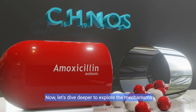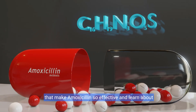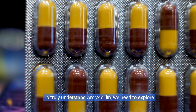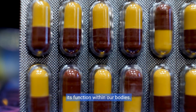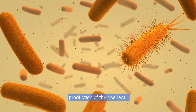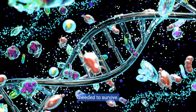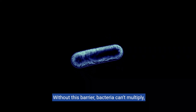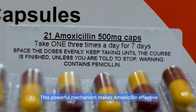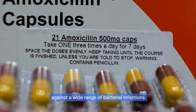Now, let's dive deeper to explore the mechanisms that make amoxicillin so effective and learn about its various uses in medicine today. To truly understand amoxicillin, we need to explore its function within our bodies. Amoxicillin targets bacteria by inhibiting the production of their cell wall, preventing them from building the protective barrier needed to survive. Without this barrier, bacteria can't multiply, effectively stopping the spread of infection.